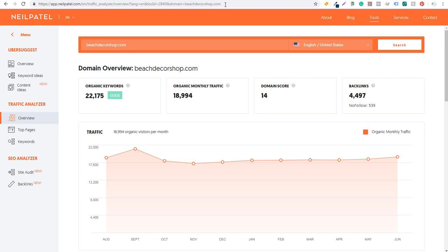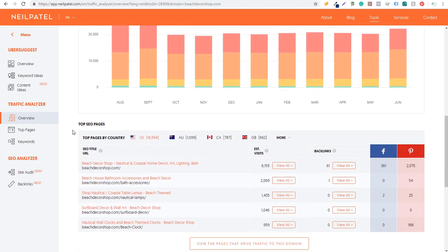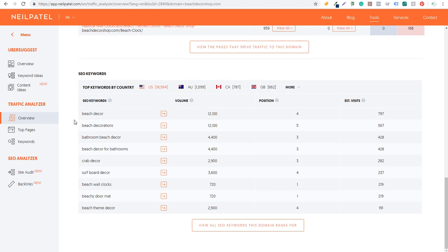If we come over to Ubersuggest, we're going to get a lot of different ideas as well. You can see they have 22,000 organic keywords, which is a lot. If we keep scrolling down, we can see some of their top pages: homepage, bath accessories, nautical lamps, surfboard decor, beach clocks — and you can see how many estimated visits and shares they're getting for each page. Keep scrolling and you can see some of the top keywords as well: bathroom, beach decor, crab decor, surfboard decor, beach wall clocks.